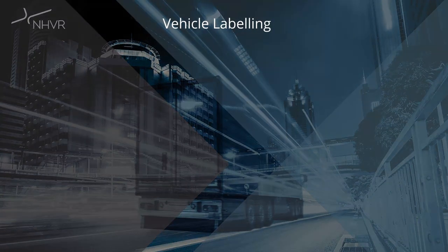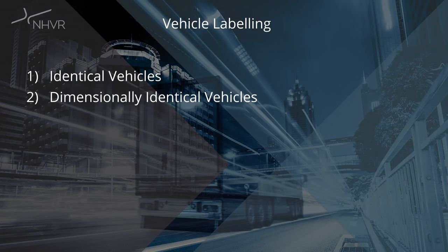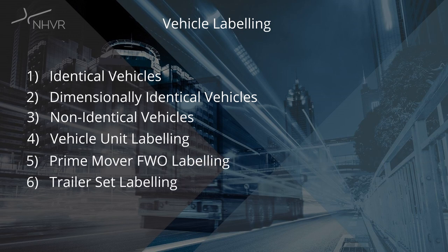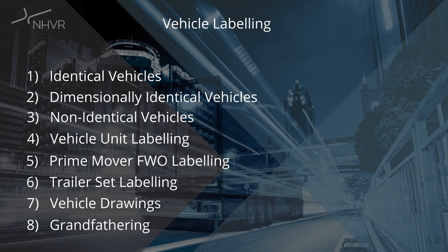We'll be covering the labelling for identical vehicles, dimensionally identical vehicles, non-identical vehicles, vehicle unit labelling such as trucks, trailers, dollies, lead, middle and rear trailers, how to label prime movers with multiple fifth wheel offset positions, the labelling of trailer sets, how vehicle drawings should be presented, and the grandfathering requirements where previous naming conventions have been used in the past.